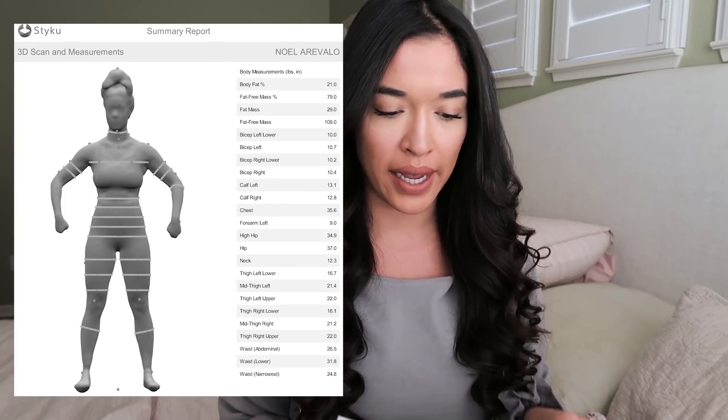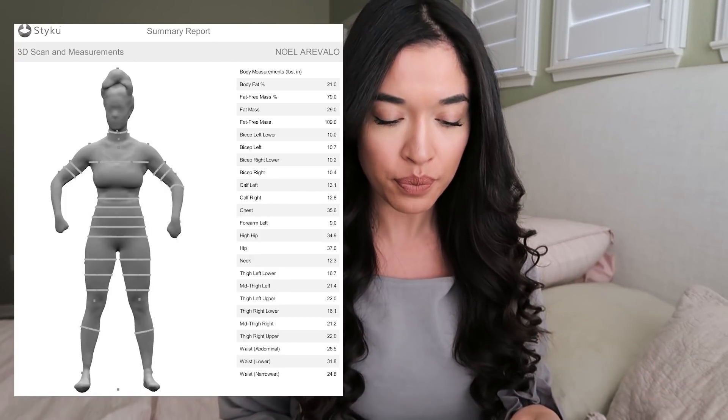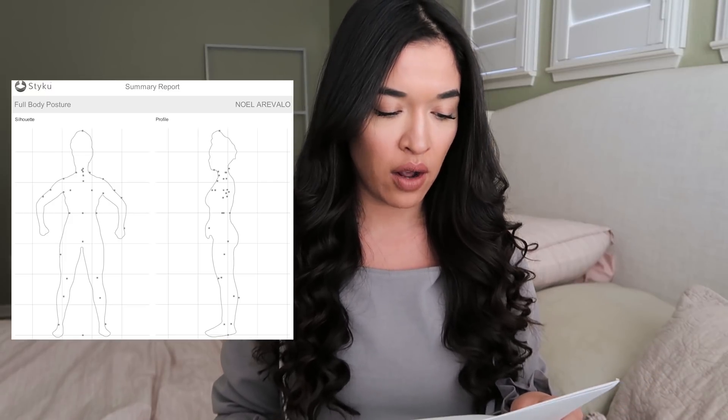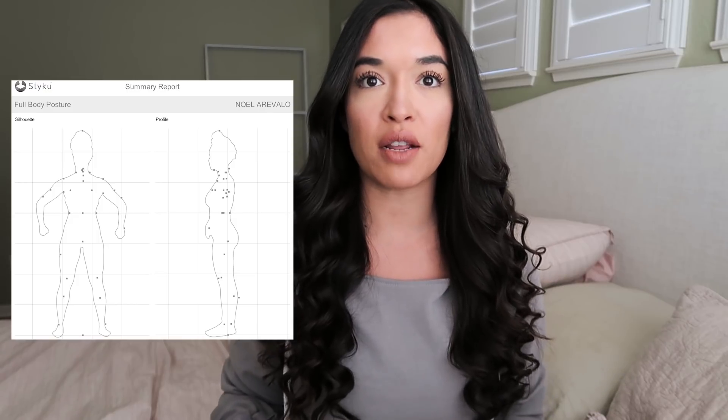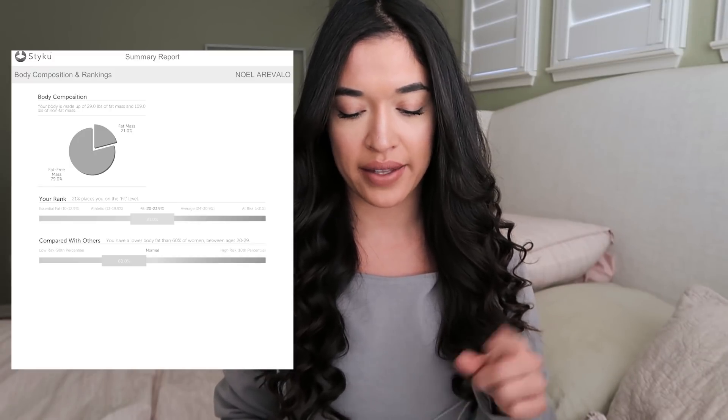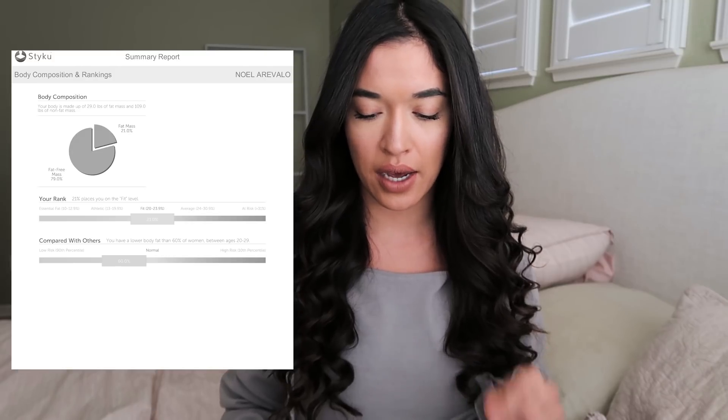My total mass was 141.4 pounds — that's how much I currently weigh. Fat tissue was 30 pounds, and then my lean tissue was 105 pounds. So my total lean muscle mass is 105 pounds. This is going to be my baseline measurement so that after these two months I can measure how much lean muscle I actually put on. Starting point: 21.2% total body fat and 105 pounds of lean mass.